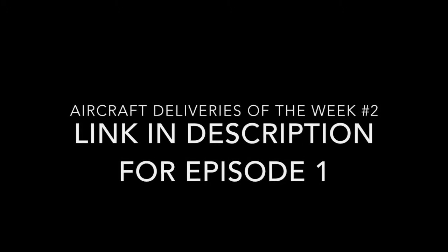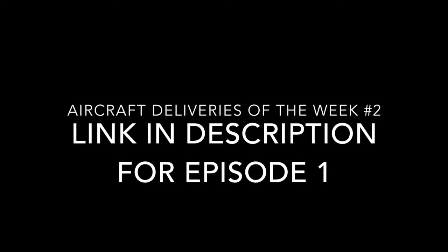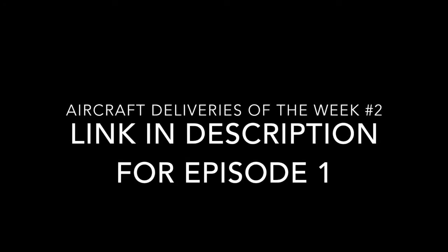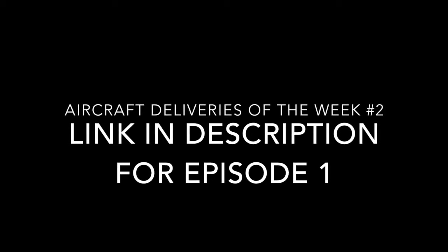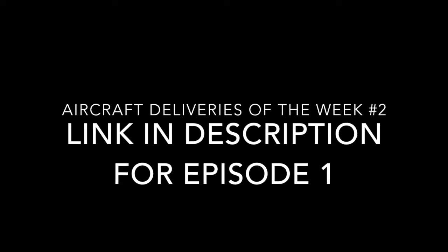Hello everyone and welcome to a brand new video on Aviation Code. Today it's the second episode of aircraft deliveries of the week. If you haven't watched the first episode, the link is in the description, so check it out. Anyways, let's get straight into the topic.